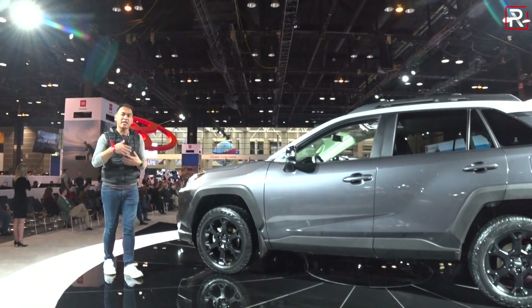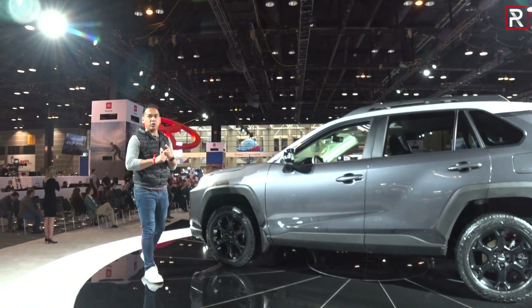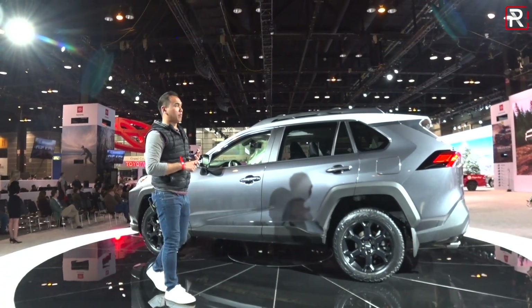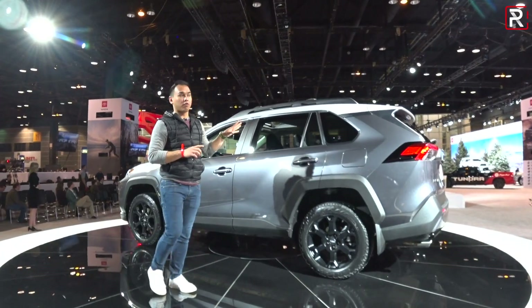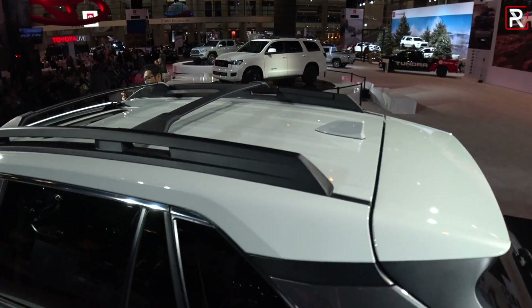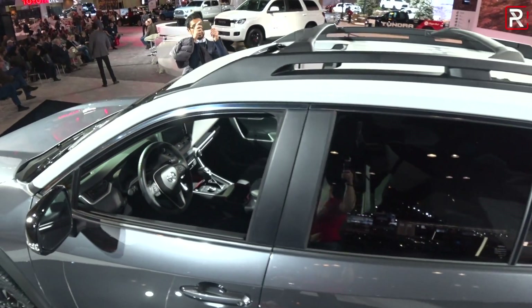Toyota surprisingly didn't touch the ground clearance, which is already high for the class. What they did do is they tweaked the suspension, the wheels and tires, and the shocks to handle off-road capabilities. The RAV4 TRD Off-Road will be offered in a couple of unique color combinations — this gray with the white two-tone roof is definitely unique to the off-road model.